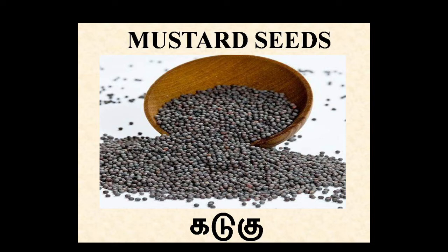Mustard. In Tamil, Kadugu. It's used for seasoning as well as a green leafy vegetable. Mustard oil is good for body massage and even for getting good hair. It consists of omega-3 fatty acids.